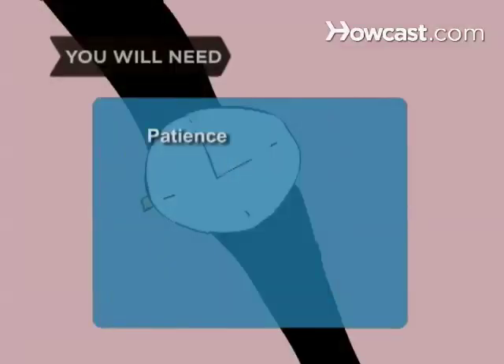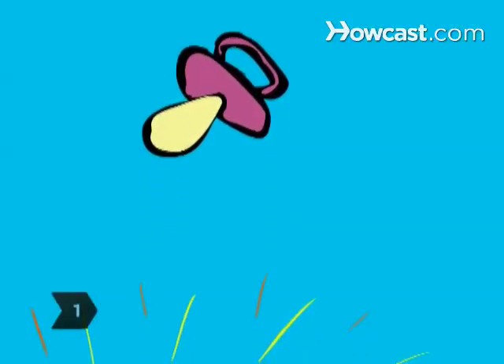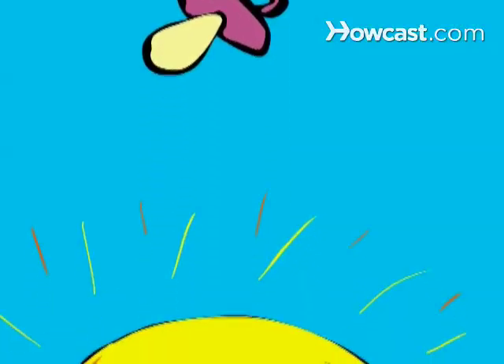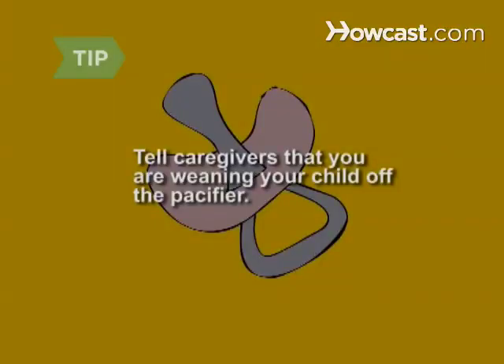You will need patience. Step 1: Start by not having a pacifier handy throughout the day when they want one. If they want their pacifier, they need to go get it. Tell all your child's caregivers that you are weaning them from the pacifier so that they won't unknowingly sabotage your efforts.